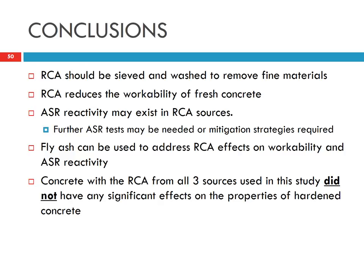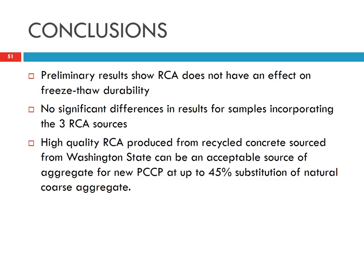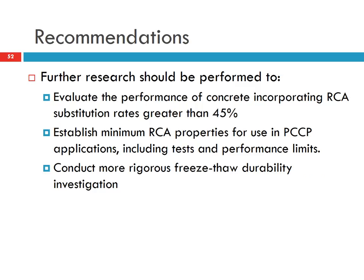The RCA from all three sources in this study did not seem to have any effect on the properties of hardened concrete, and we didn't see RCA affecting durability. The high-quality RCA used in this study appears able to replace traditional aggregate up to 45%. Further study is needed to determine if replacement above 45% would affect concrete performance, and to establish RCA-specific specifications.